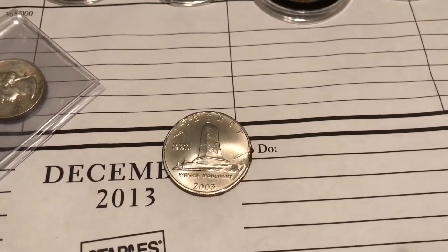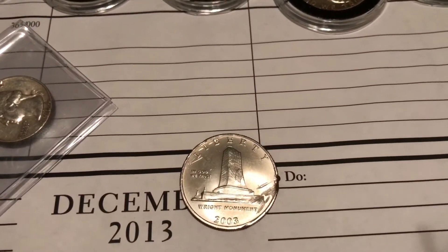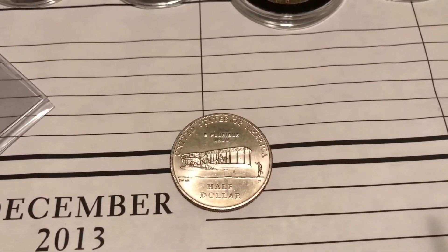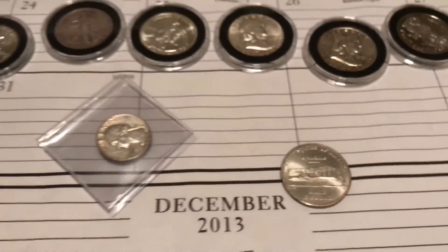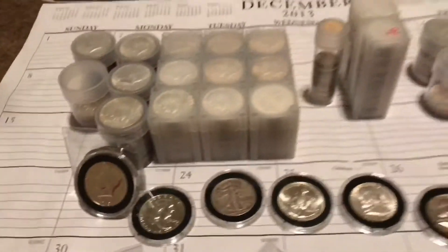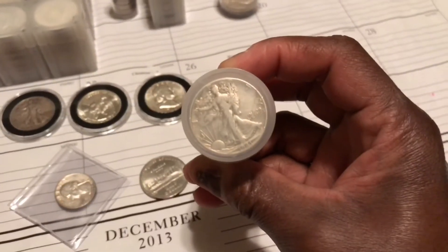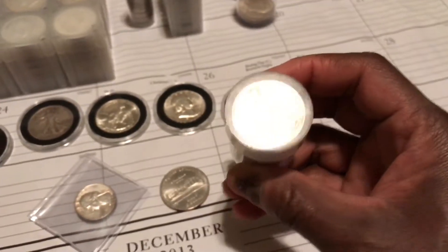Here's another coin I found coin roll hunting — if you can make it out, it's a Wright Brothers half dollar, which is a commemorative coin. And this was my second Walking Liberty that I found coin roll hunting.